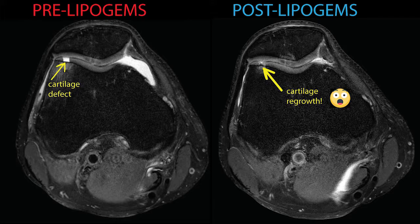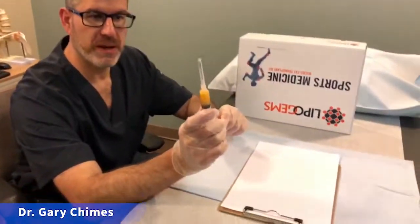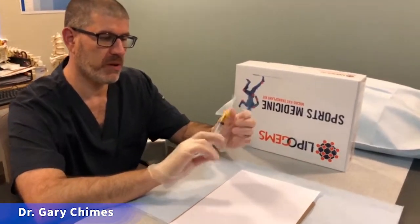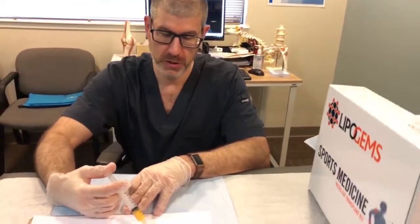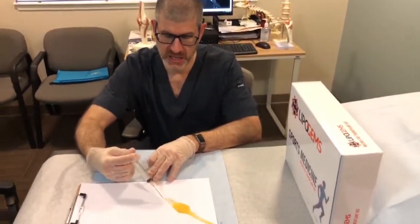Let me show you what the LipoGems process produces. This is some leftover LipoGems from a procedure we did earlier today — the patient was kind enough to allow us to show you. It looks somewhat like a lemon curd as it comes out, and it has a stickiness to it.